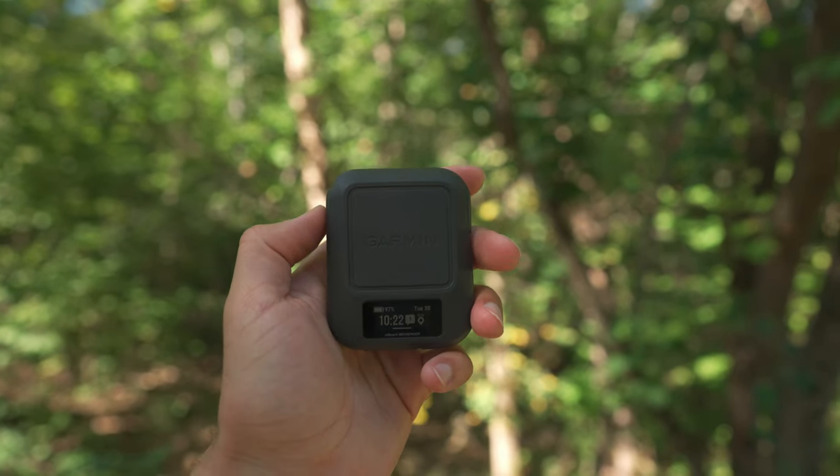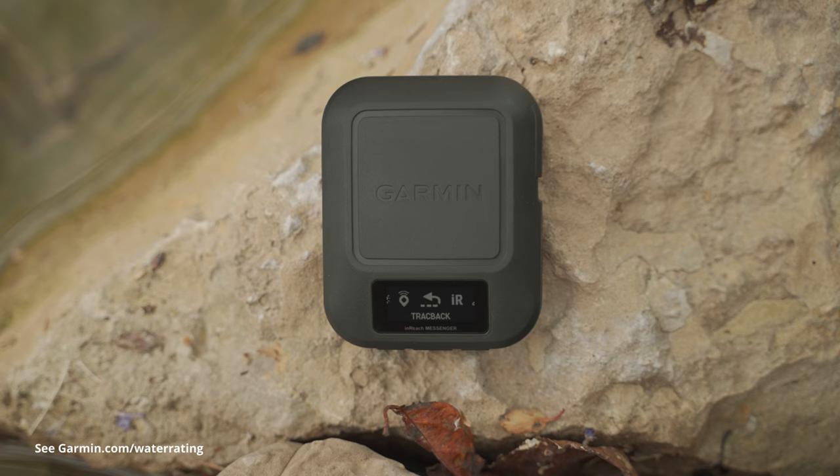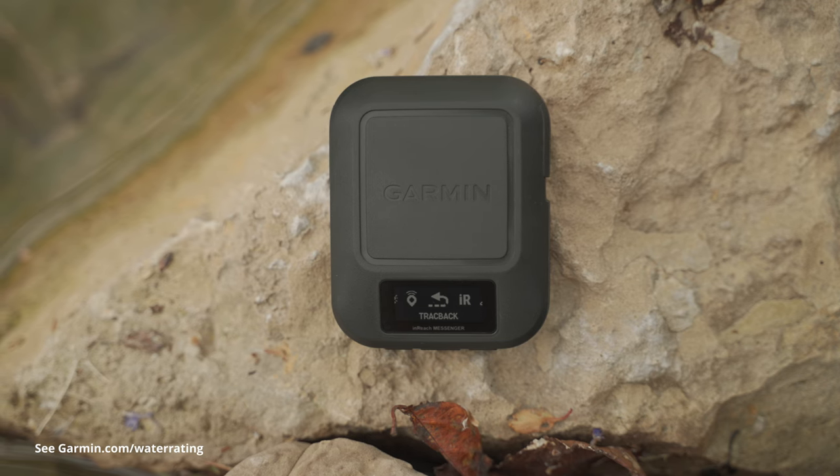It only weighs four ounces, but don't let the lightweight fool you — it's packed full of features. And if you happen to drop it in a stream or get caught out in the rain, the inReach Messenger is designed with an IPX7 water rating, so you don't have to worry about when it gets wet.